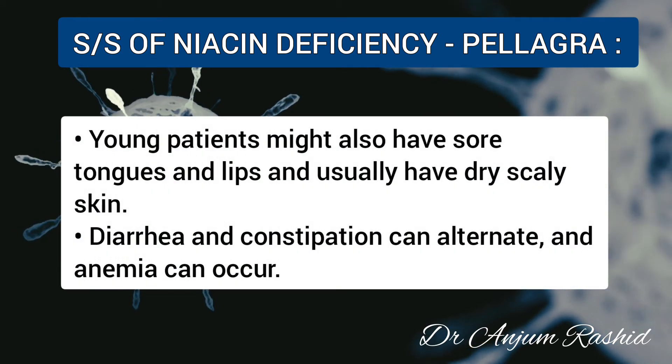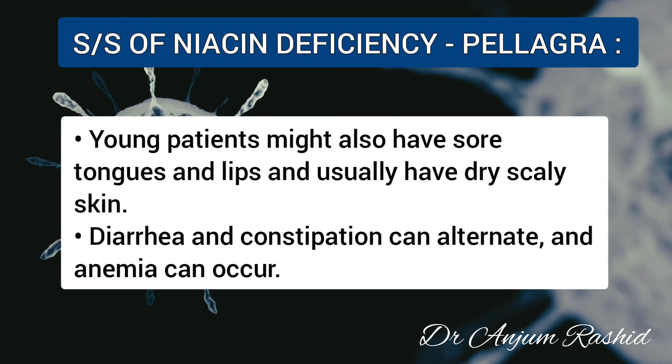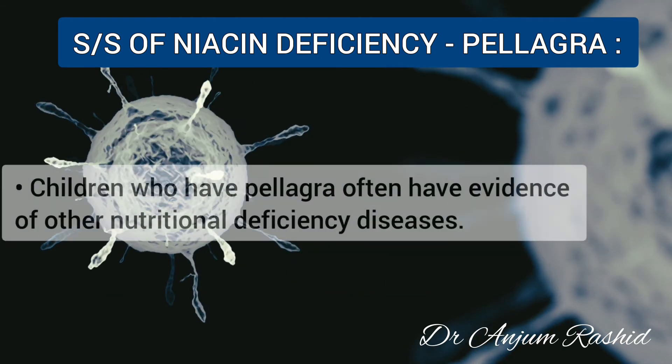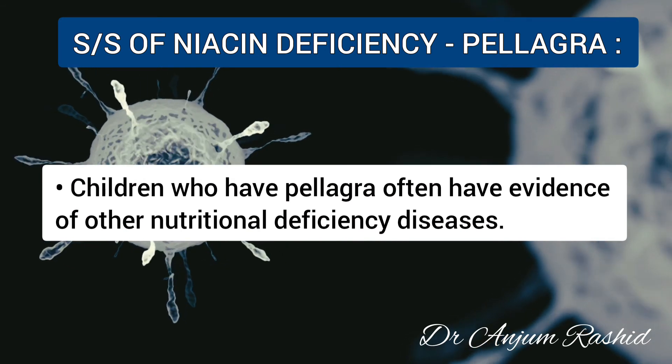Young patients might have sore tongues and lips and usually have dry, scaly skin. Diarrhea and constipation can alternate, and anemia may occur. Children who have pellagra often have evidence of other nutritional deficiency diseases.